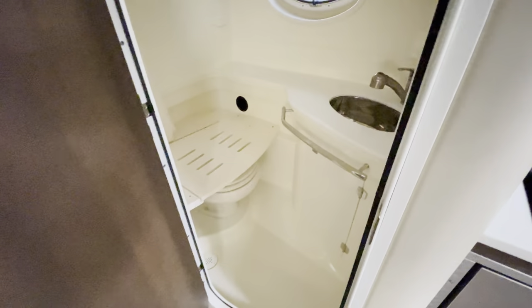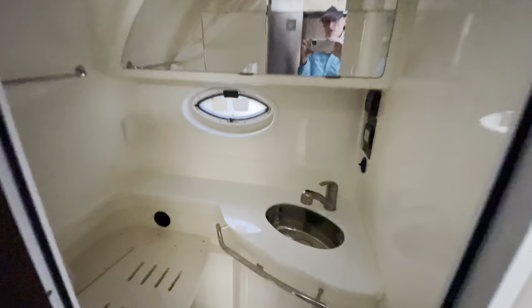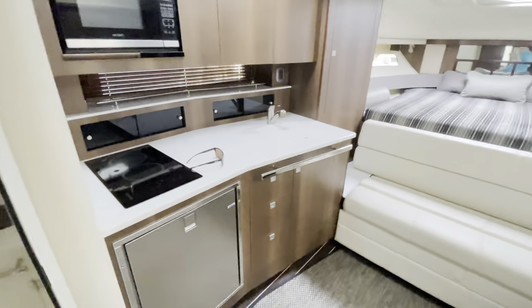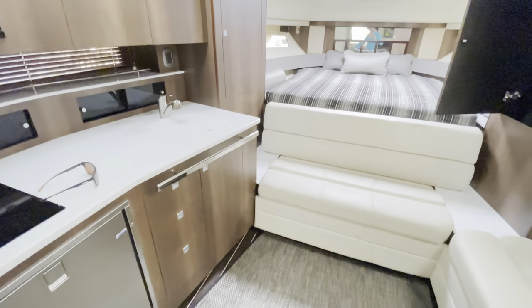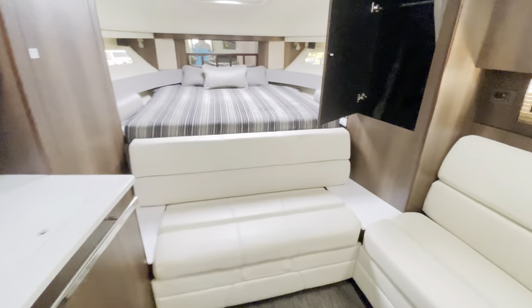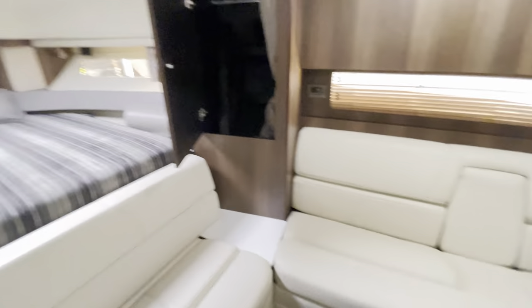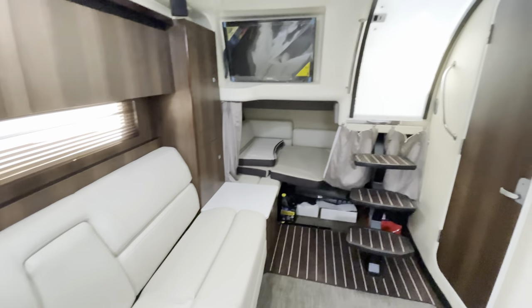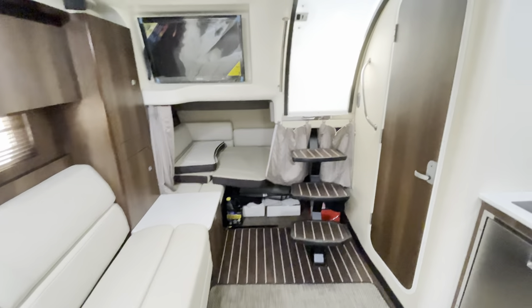Nice size head with a shower as well — you can sit down. Very spacious. 2017 Monterey 355, less than a hundred hours on the Volvo Penta 380s, 20 hours on the cooler generator.